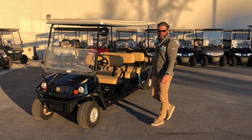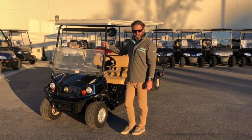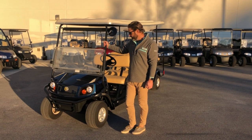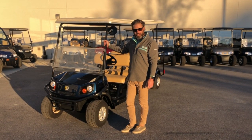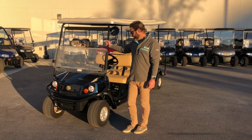Hey, this is Colin from Dixie Electric Car in Santa Rosa Beach. We've got a pretty rare item right here — a 2013 Cushman Shuttle 8. This vehicle is gas powered with a Kawasaki 13 and a half horsepower engine.